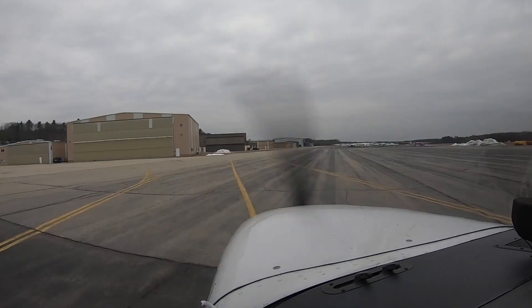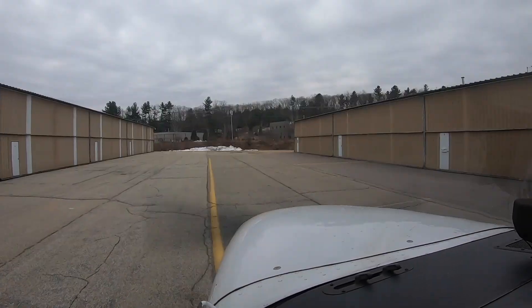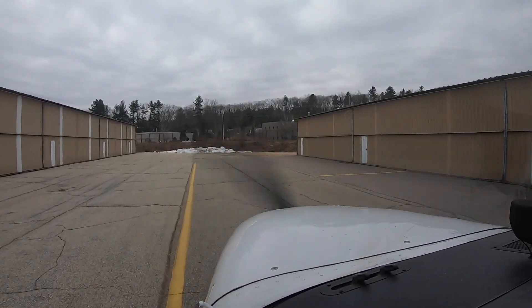Skyhawk 21627, Nashua Ground, good afternoon sir. Cross taxiway, contact Taxiway Charlie and taxi to hangar 107. All right, Alpha to Charlie to 107, thank you, 627.